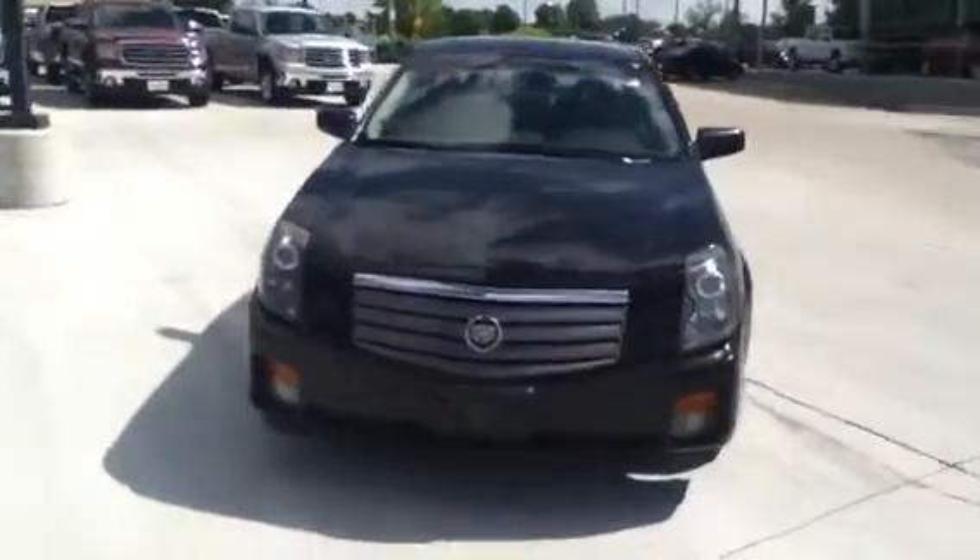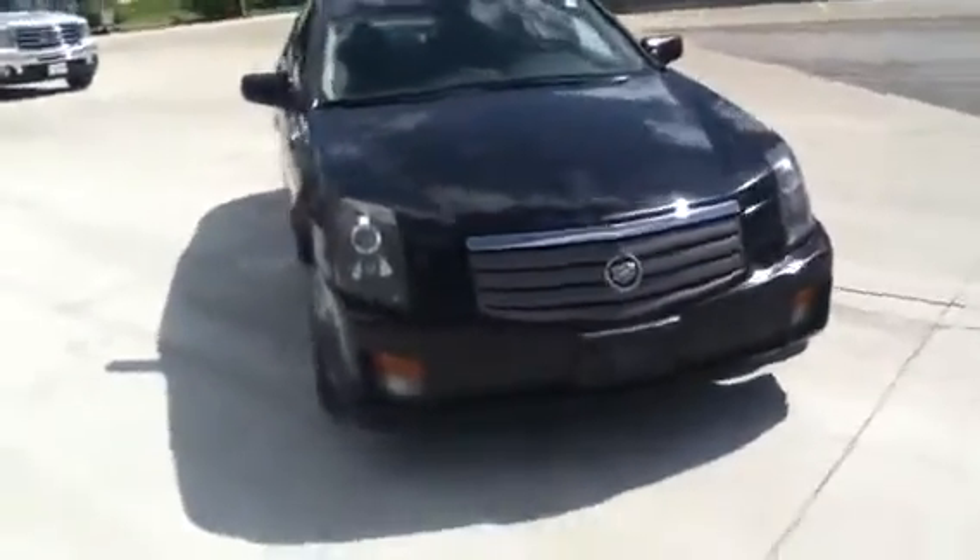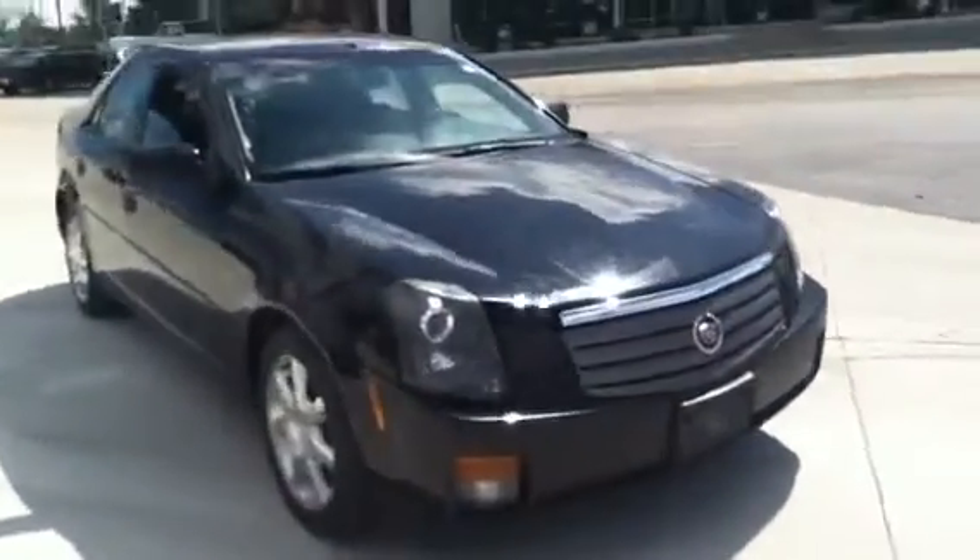Hi, James. Hey, it's Trina from Green Book GMC in Davenport, Iowa. We spoke about the 04 Cadillac CTS.